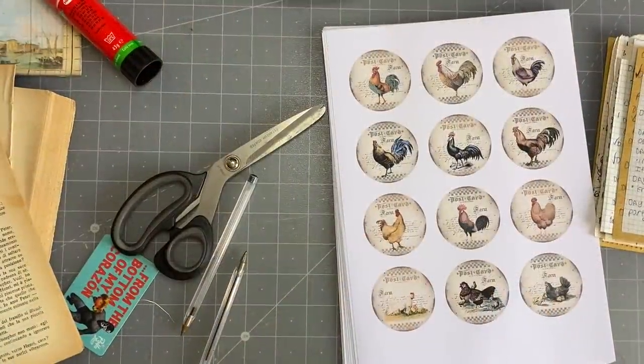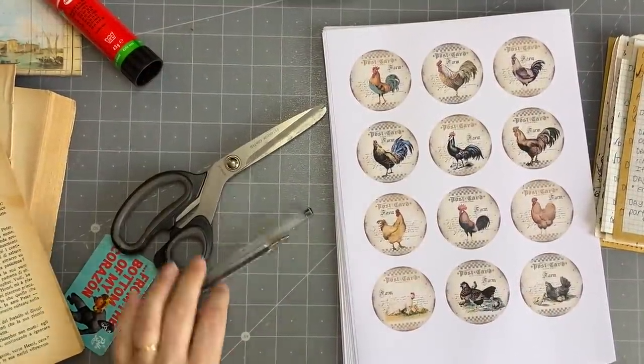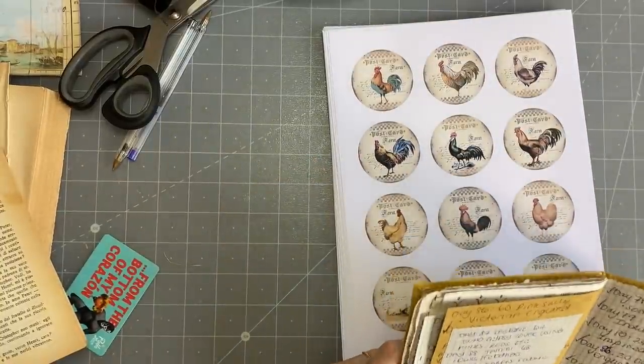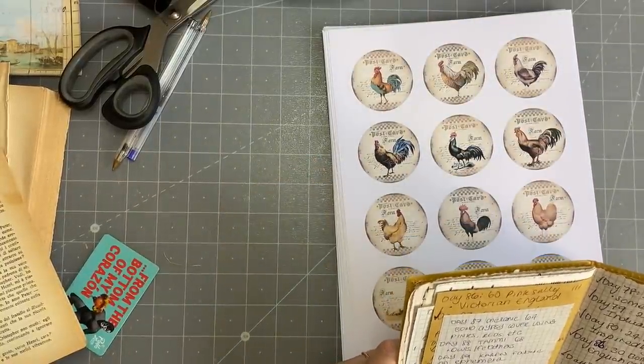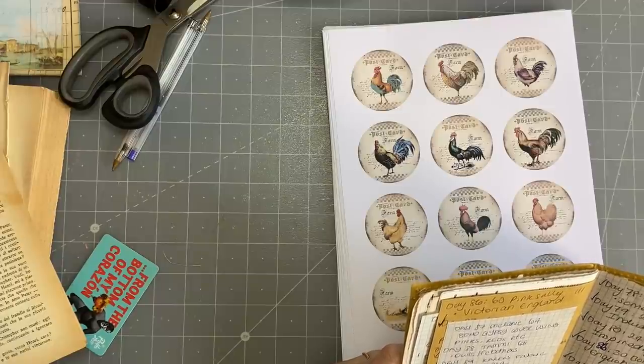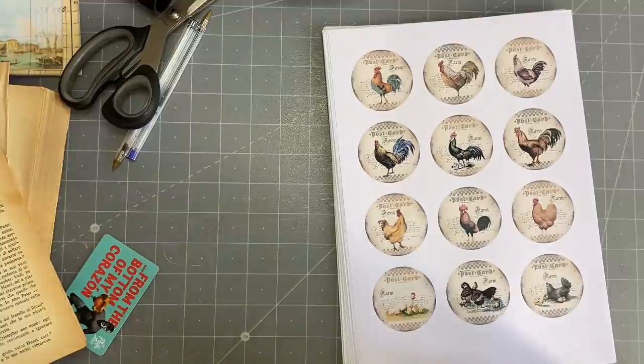Good afternoon everyone, I hope you are well. It's Rachel here, and I am back with the hundred day project. It is day 91, and this request was from Tammy — it's French country and/or chickens.